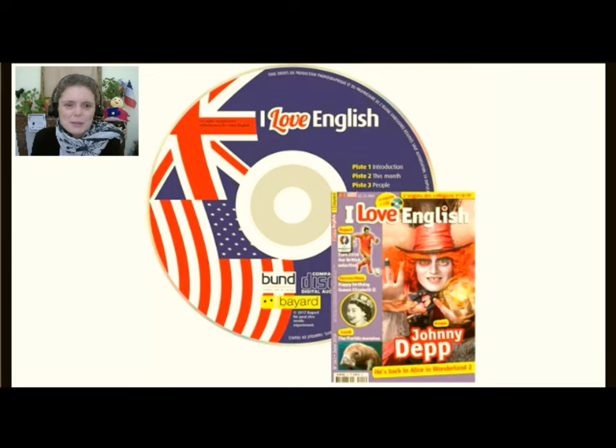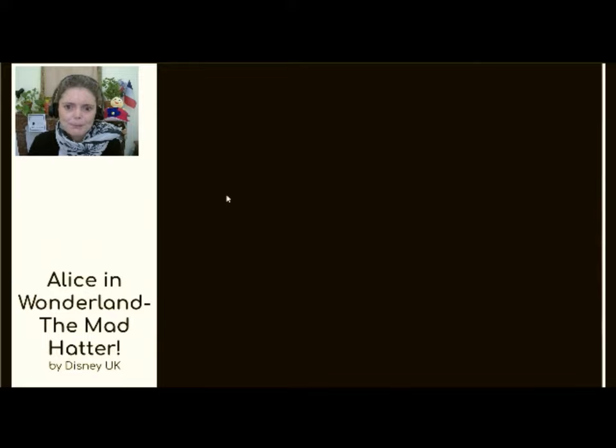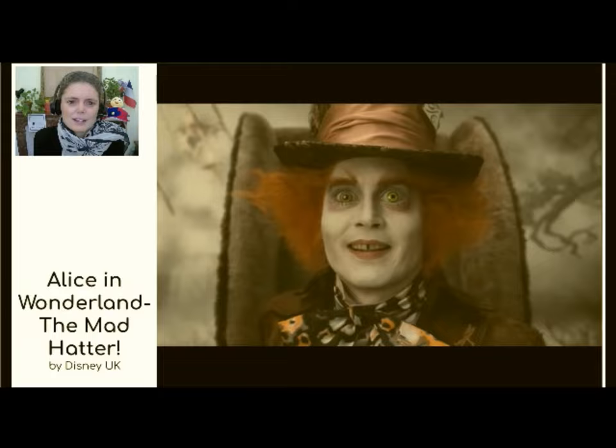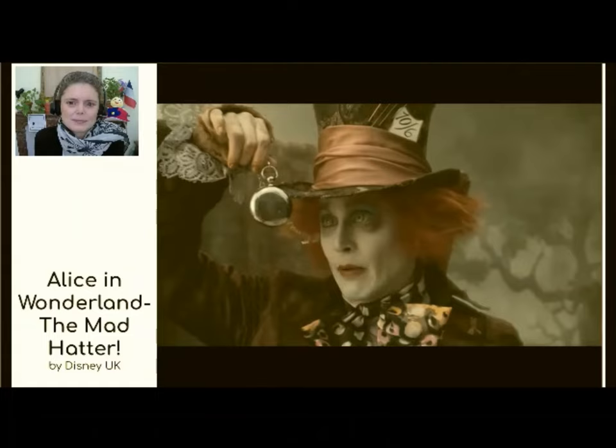We are talking about Johnny Depp today and his role as the Mad Hatter. You can find this in I Love English from June 2016 — it's people: Johnny Depp. This is the Mad Hatter. There is a place like no place on earth. Some say to survive it, you need to be as mad as a hatter — which luckily I am. Alice, you're terribly late, you know. Naughty. I play the Mad Hatter. He's mad. He's unpredictable.